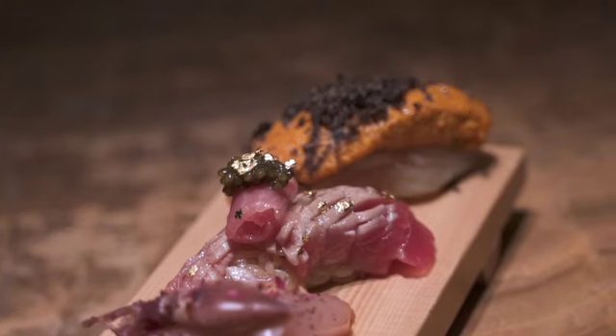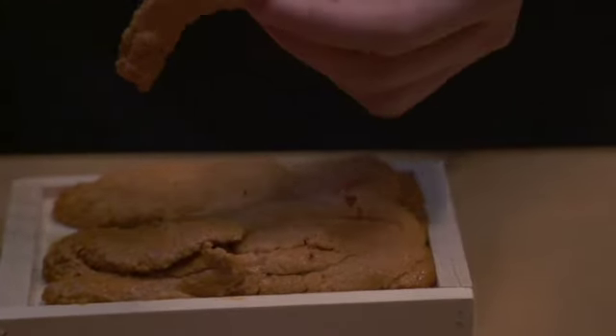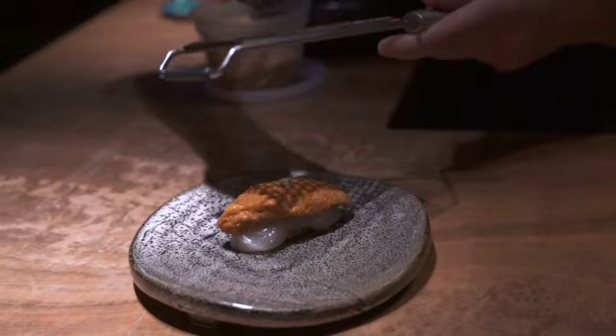The Lab Experiment is our very own special omakase and it changes seasonally depending on what ingredients and what fish we can get in-house.